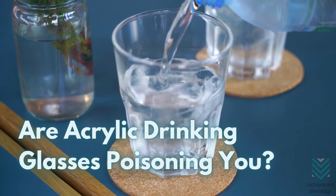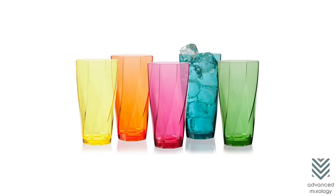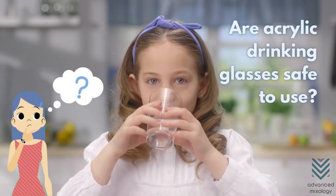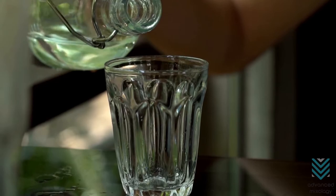Are acrylic drinking glasses poisoning you? Acrylic glasses are the perfect drinkware for everyday use. They are affordable and highly durable. But, despite all these advantages, are acrylic drinking glasses safe to use? Let's dive into the details and find out.